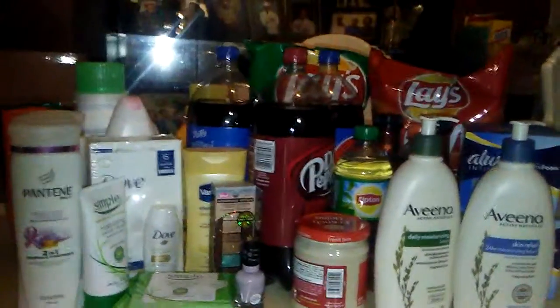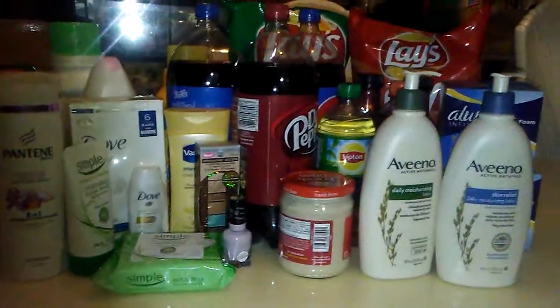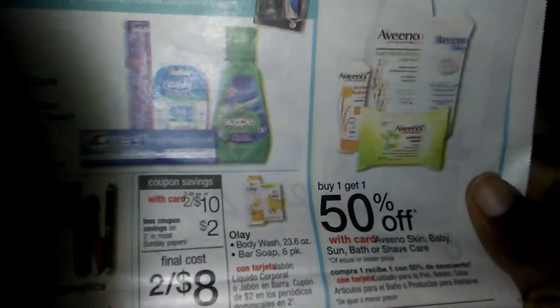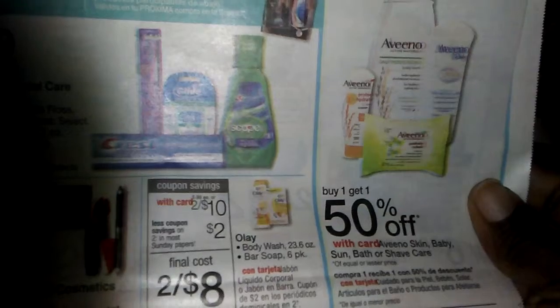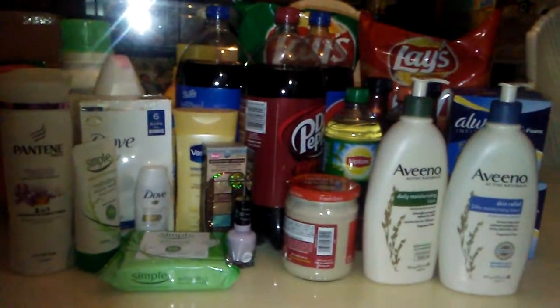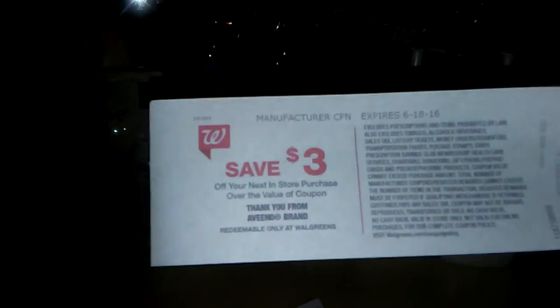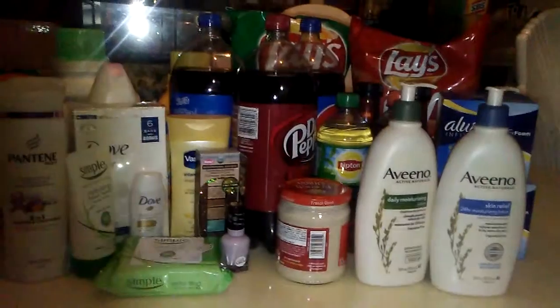I'm going to start off with the Walgreens ad transaction simply because it was really quick. I just did the Aveeno. I wanted to do the Black Forest, but nobody had any. With the Aveeno and my ad, if you can see here, it says that it's buy one get one 50% off, but it doesn't say anything about a register reward. However, I looked on southernsavers.com and on her list it showed that you get a $3 register reward. So I tried it and yes, it is printing a $3 register reward for the purchase of two Aveenos.